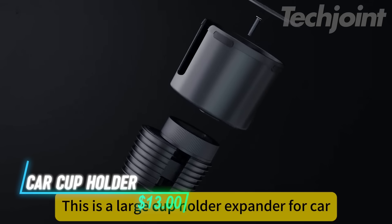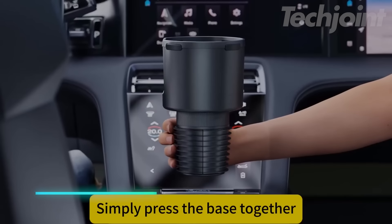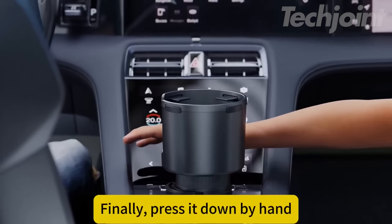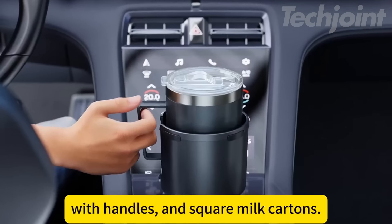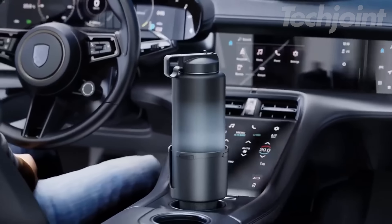This cup holder expander helps fit larger bottles and cups in your car. It has a stretchy base that holds items securely and can be set up quickly with one hand. Made from strong material, it withstands heat and cold and performs well while driving. It also includes rubber tabs and a coaster to keep drinks steady and quiet while you drive.